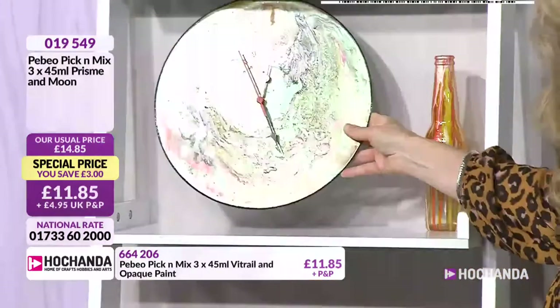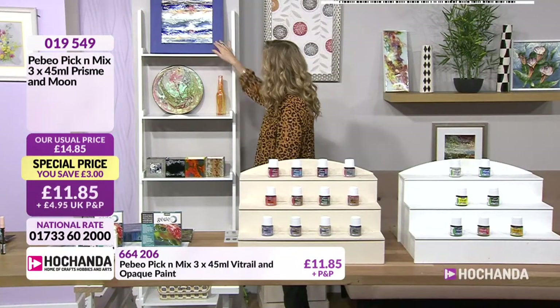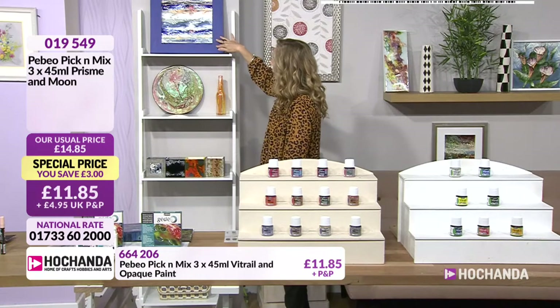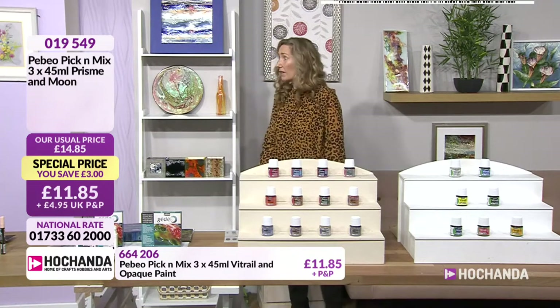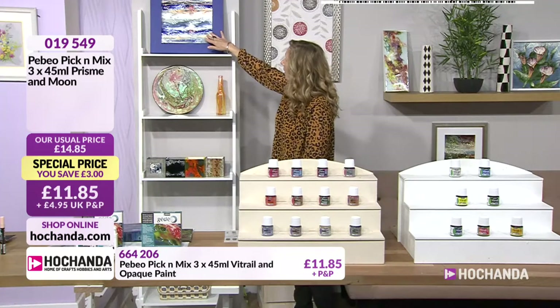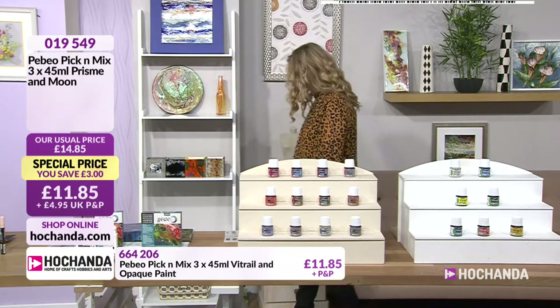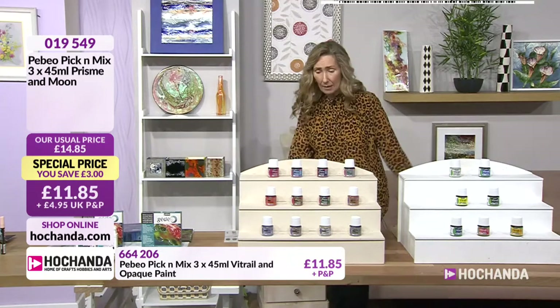And the frame that you were looking at there is basically a decoupage blank — just primed it with acrylic first. It's just gorgeous. We've got fantastic samples on the show. So let's look at these gorgeous pick and mix — we can pick any three for £11.85. You just stir up the pots because you can see there's like a pearlescent layer in the bottom, because these are the moons. Prisms and moons — the effect is slightly different.